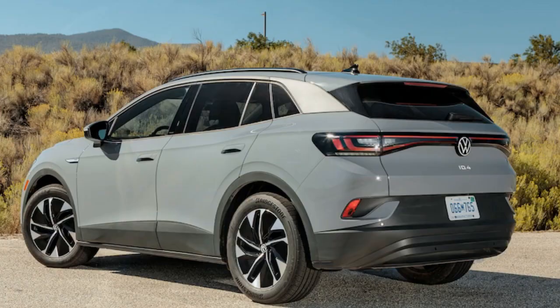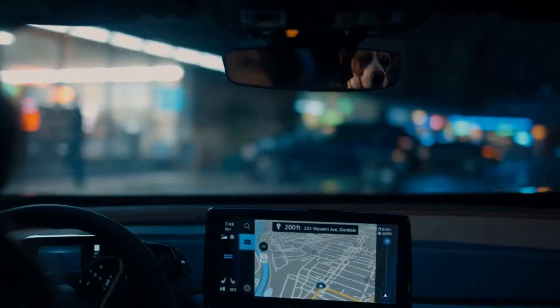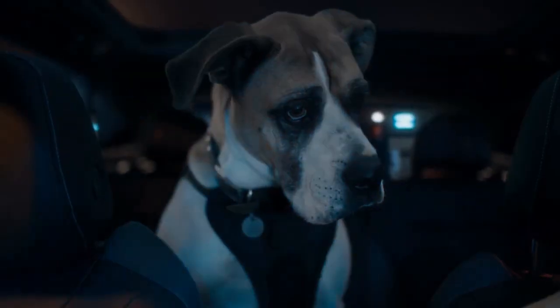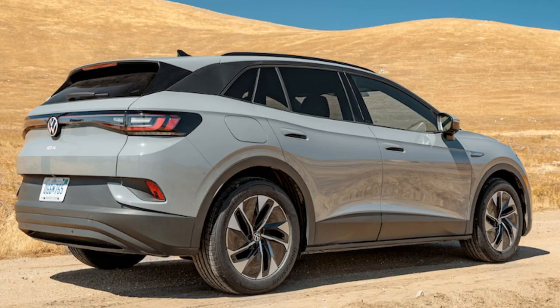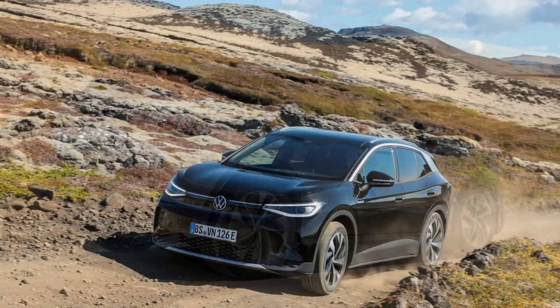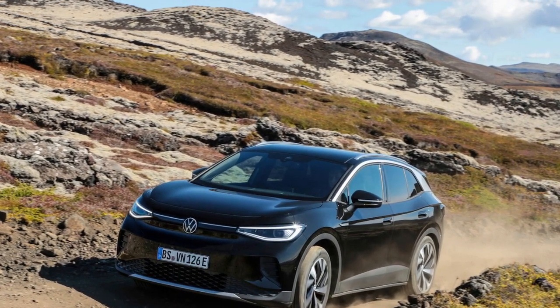Similar to every Tesla, the ID.4 boasts a seamless startup function — simply shift into gear, and the smart key and seat sensor recognize the driver, eliminating the need for a key twist or button push. Despite its 4,549-pound weight, our ID.4 consistently felt agile, featuring responsive steering and an impressively tight turning radius, particularly beneficial in urban settings.